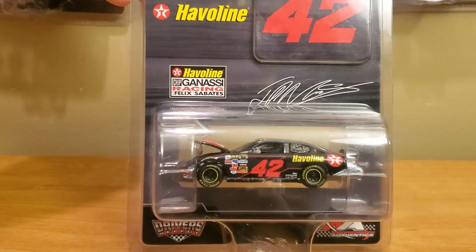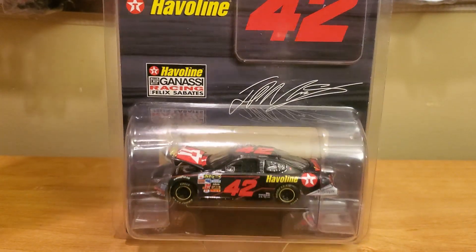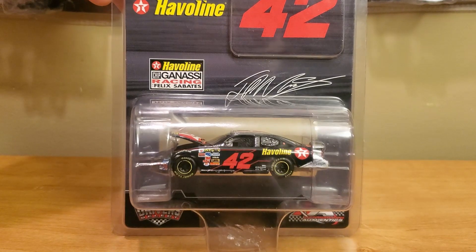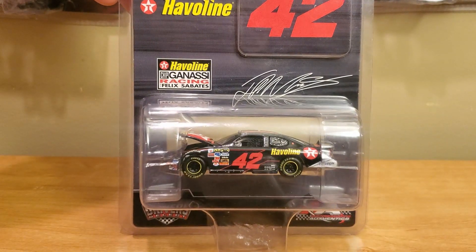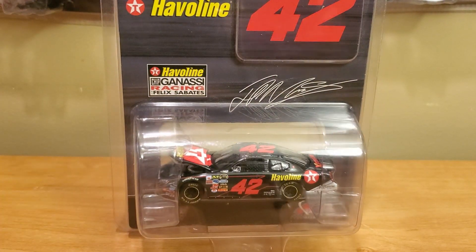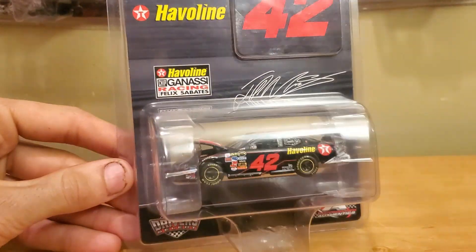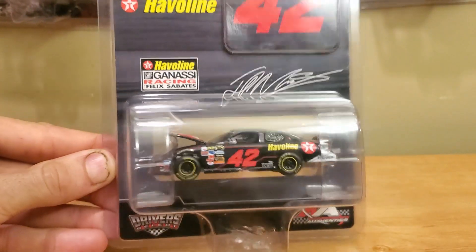It's going to be Juan Pablo Montoya's 2007 Texaco Havoline Dodge Charger. This is also known as his rookie car. This might look very familiar for any of you guys who follow Race Day 2011 — he did review the pit spot car, which is basically the one that doesn't have the opening features, but I got inspired by that review and found this diecast on Instagram.